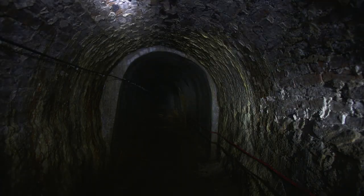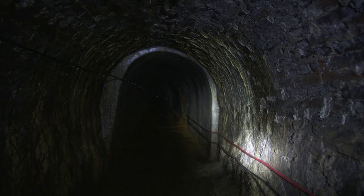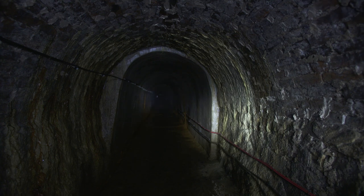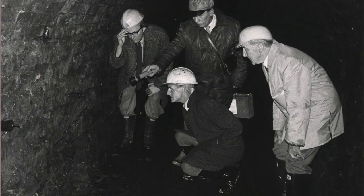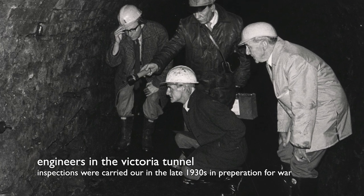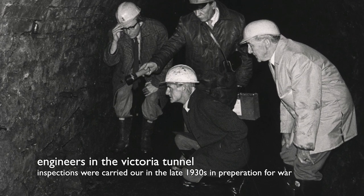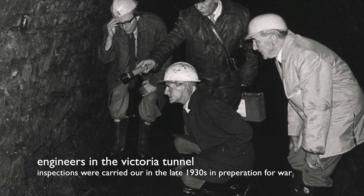The Victoria Tunnel seemed an ideal structure, being quite far underground and stretching two and a half miles across central Newcastle. After a few changes — like making sure the structure was safe, building additional entrances, fitting new lighting, furniture and special protective blast walls — the tunnel could help keep 8,000 people safe.